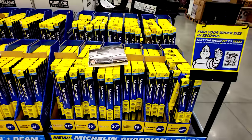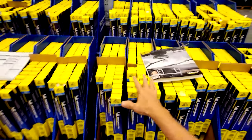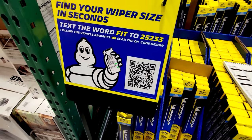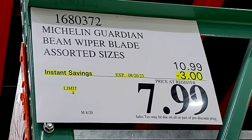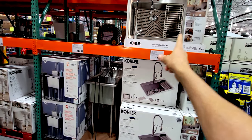They just brought in this new display of Michelin Guardian beam wiper blades in all sorts of sizes. You can follow the QR code to determine which ones are best for your car. This flash sale ends on August 20th — $3 off down to $8. But before you get too excited, don't buy the two that are not on sale.